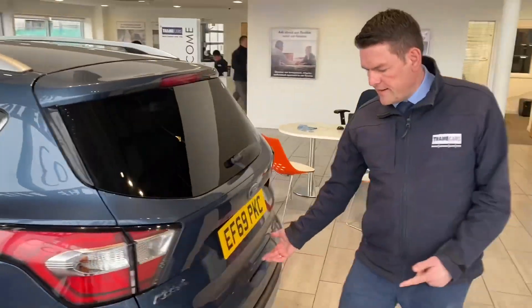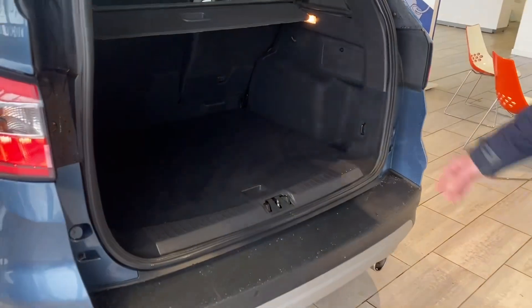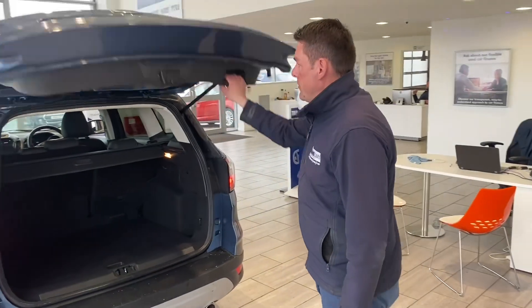It's got parking sensors, which makes parking nice and simple. It's got a lovely size boot as well, great for all the family's luggage or even as a work car. It comes with a spare wheel as well, and the seats fold down if you need a bit of extra space. There's a handy cool-down compartment in the boot as well.